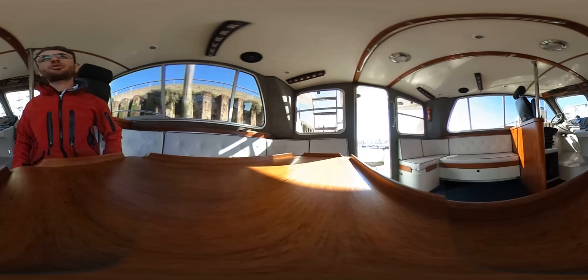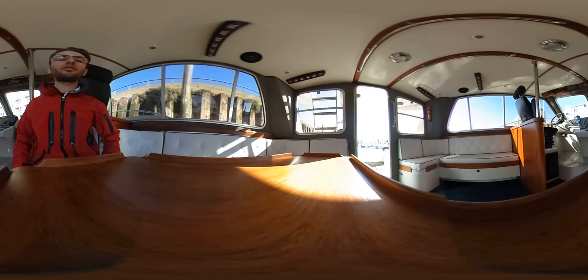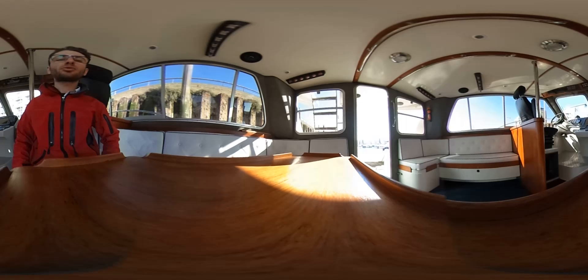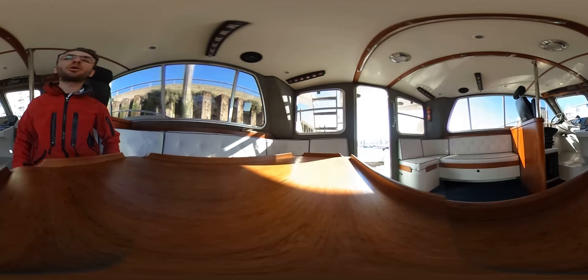A very good afternoon ladies and gentlemen. You're here with Jonty of Lockin Marine International, and this afternoon I'm aboard a Lockin 366 sports cruiser with a fly deck. Lockin Marine have been designing and manufacturing fast offshore cruising vessels for almost 50 years. That includes pilot boats, lifeboats, fishing boats and workboats.